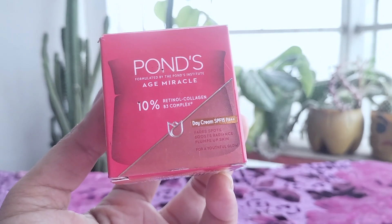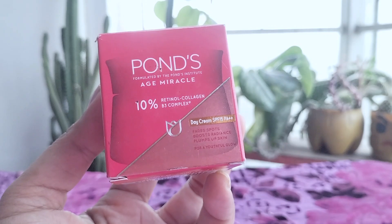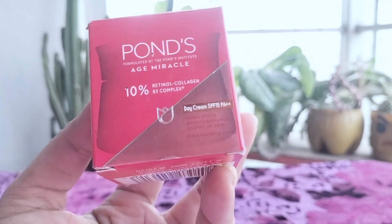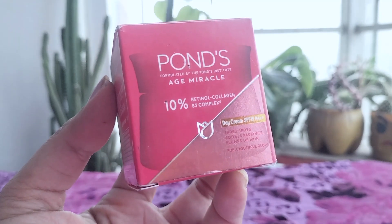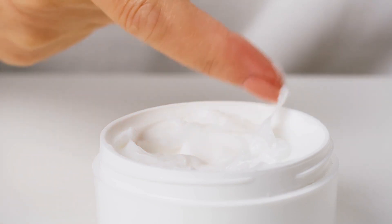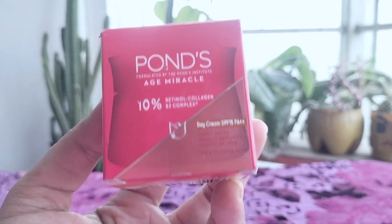As someone who has been using Pond's Age Miracle Wrinkle Corrector Day Cream SPF 18 PA++ for several weeks now, I feel qualified to share my in-depth review of this popular anti-aging product. I'll dive into the details of my experience, the science behind the ingredients, and how it compares to other products on the market.